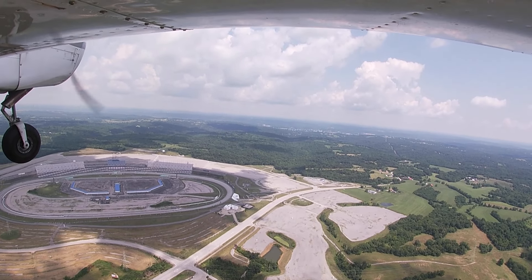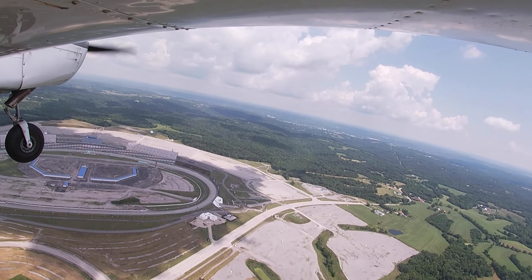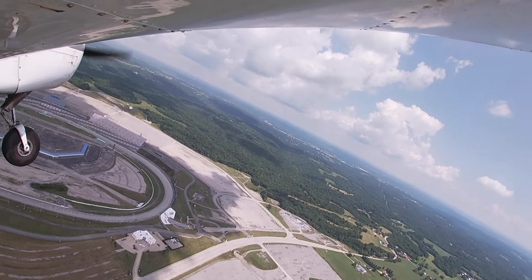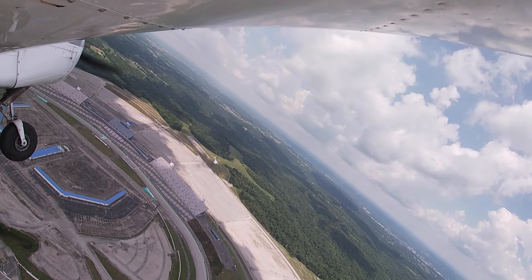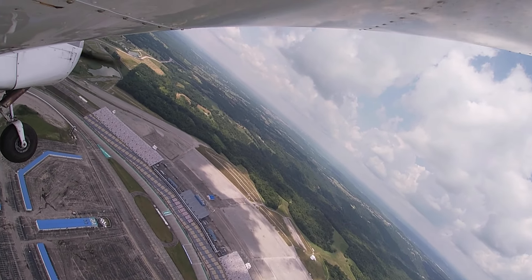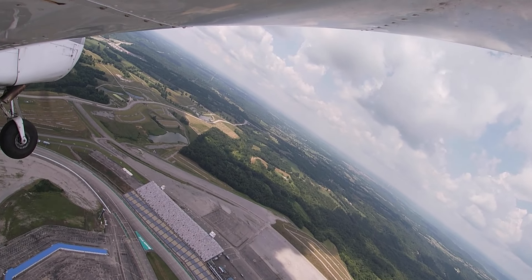Let me see if I can get a picture of that. Gallatin County traffic, Cherokee 5006 Whiskey, on a left crosswind, then left downwind, runway six, Gallatin.